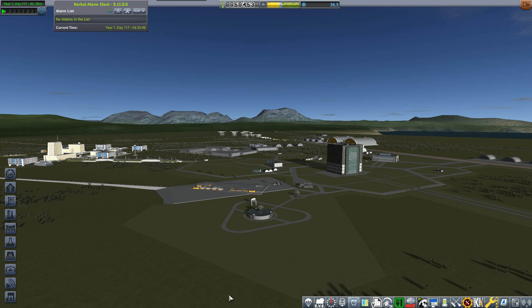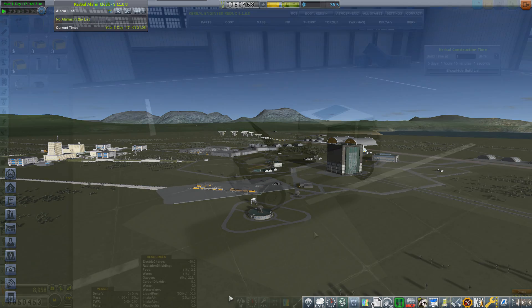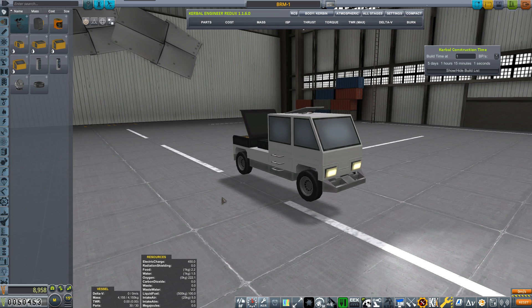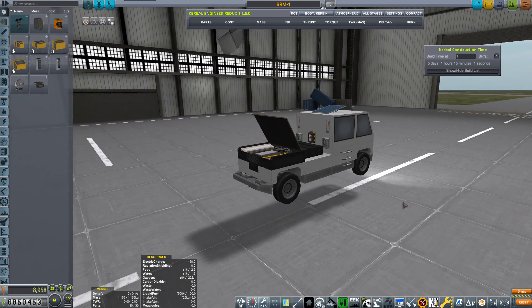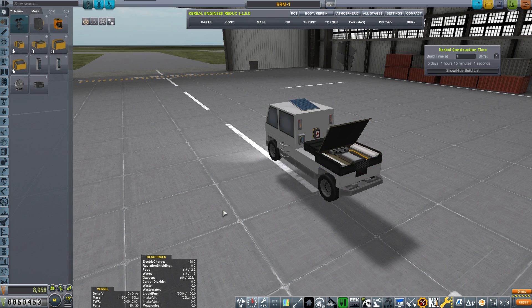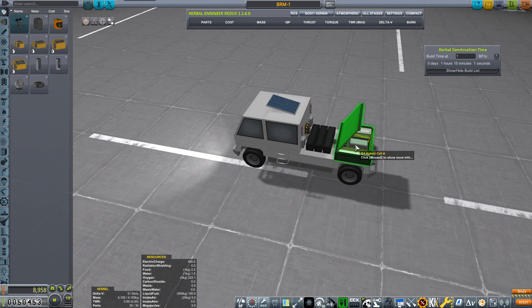Heading to the aircraft hangar to show you what I've put together - it's a little truck that can carry four kerbals including one driver. This is the BRM1, and most of the parts you see here are from the Grounded mod, including the fuel cell which charges the batteries. It combines liquid fuel and atmosphere to generate electricity.